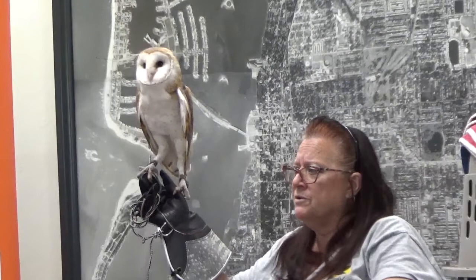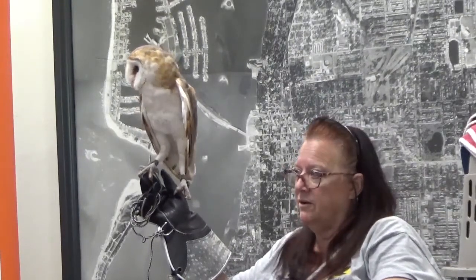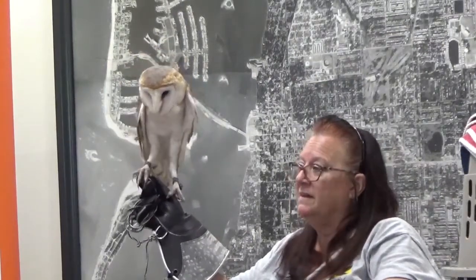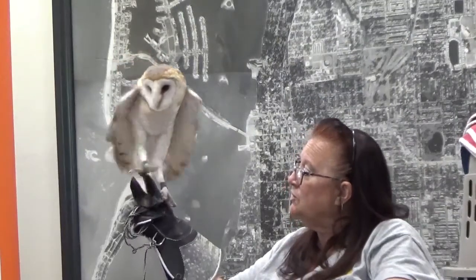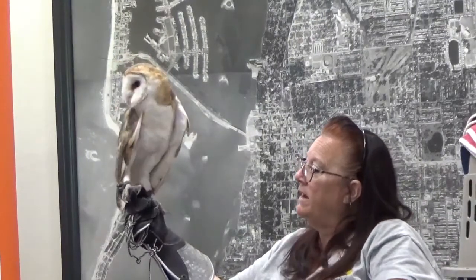A barn owl's lifespan in the wild is actually very short — only two to five years. Most larger owls, the Bubos, live somewhere between ten and twenty years generally. Our last barn owl at the sanctuary did live to be fourteen years old. One of the things we don't have at the sanctuary is any predators for the birds. We also give them good food every day, clean enclosures, fresh water, and medical care, so we have everything there to meet the bird's needs.